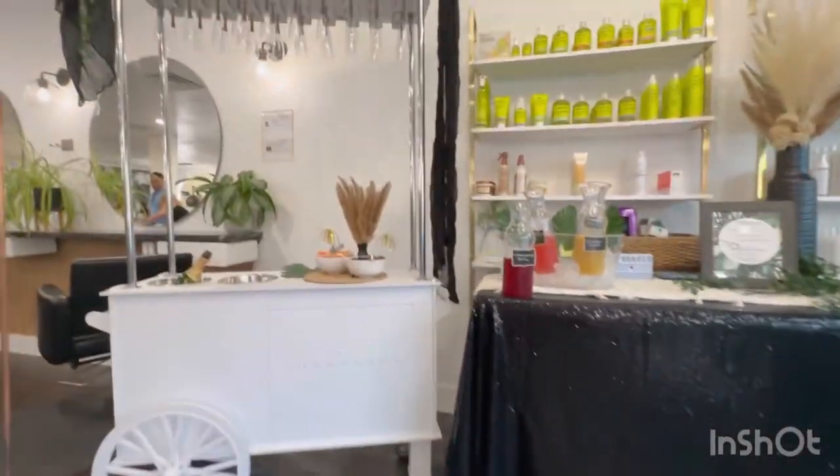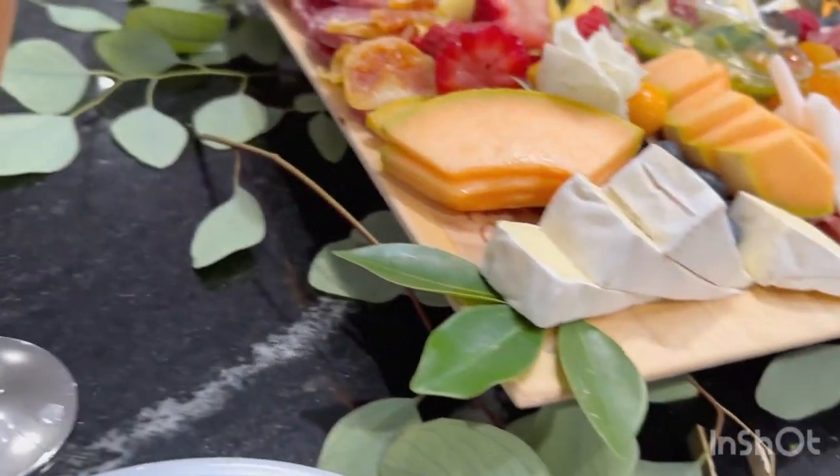Hey, welcome to my channel, I'm Camille. I'm going to show you my experience of going to an event — the grand opening of Urban Bloom Curl Studio. This is what I look like; the curls were the main focus.